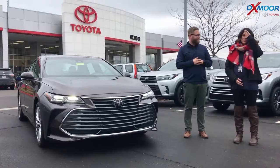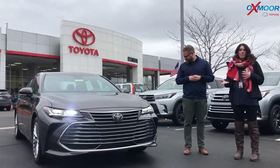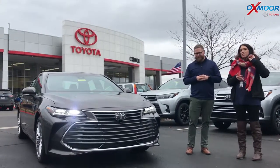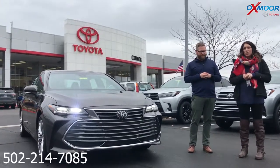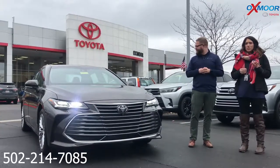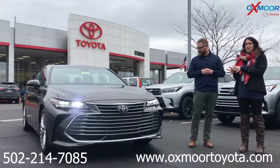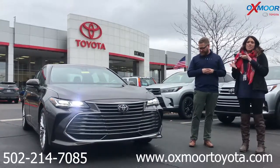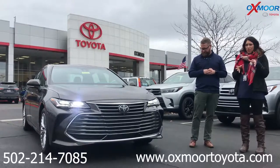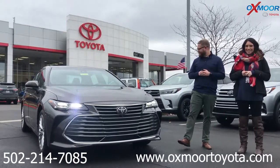All right, you guys, if you have any questions on this vehicle, if you'd like to stop in, take a closer look, or if you'd like to take one for a test drive, please feel free to let us know. The best number you can reach us on is 502-214-7085. You can also visit our website at oxmortoyota.com. I'll make sure to have a link to this specific vehicle we just went over — it'll have the details Chuck went over and the pricing in there. Thanks, you guys, and we'll see you all soon. Bye!